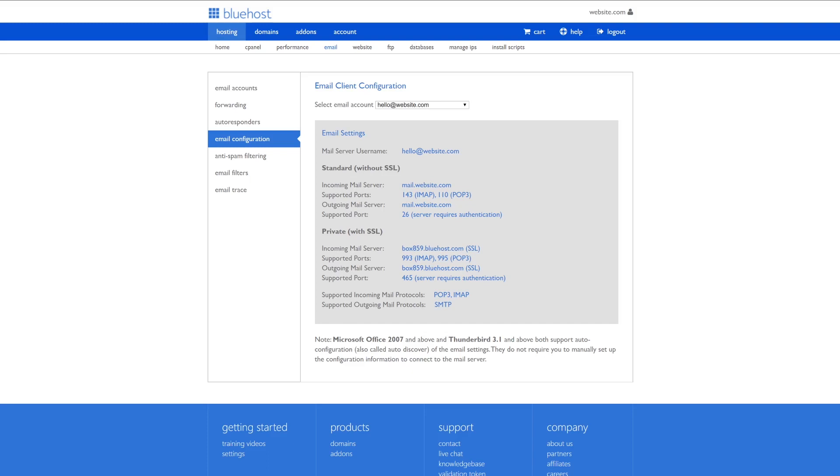When the client asks for your password, it's the exact password you used for this email address when you created it. And it's as simple as that — you now have all of the information you need to create your own email account through cPanel.